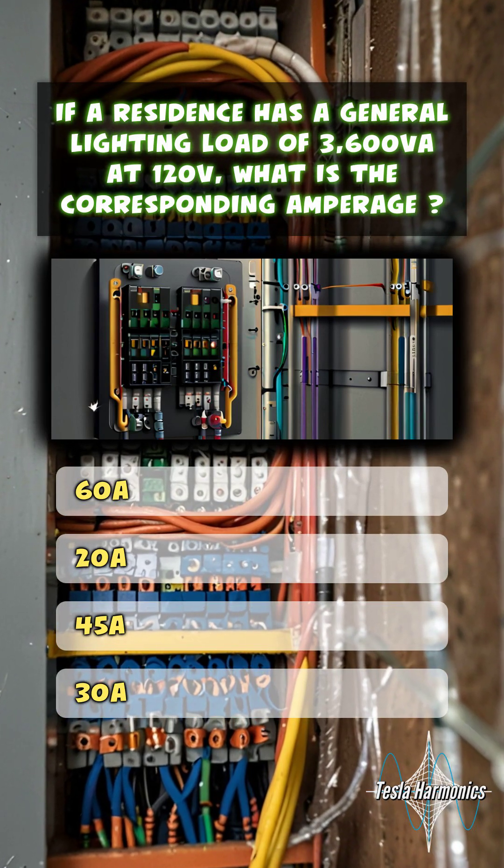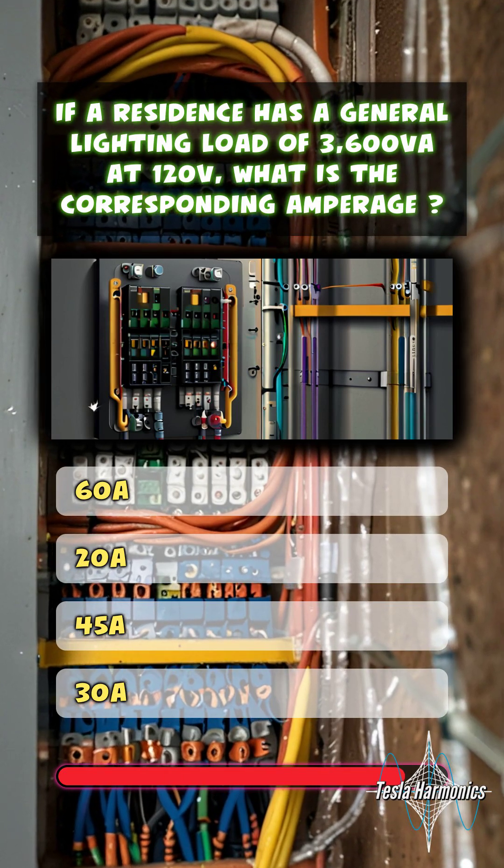If a residence has a general lighting load of 3,600 VA at 120 volts, what is the corresponding amperage? 30A.